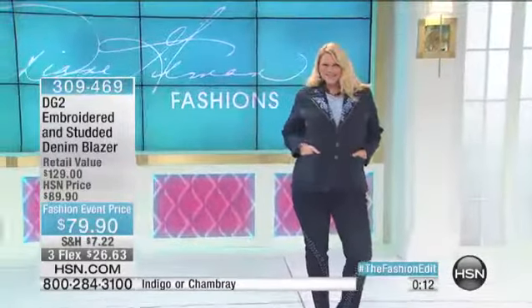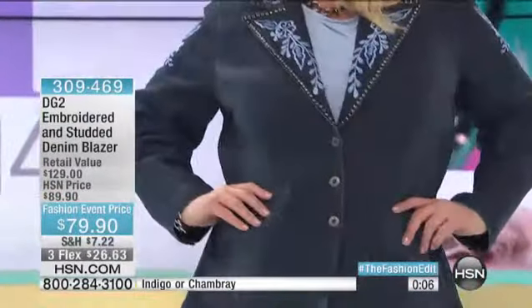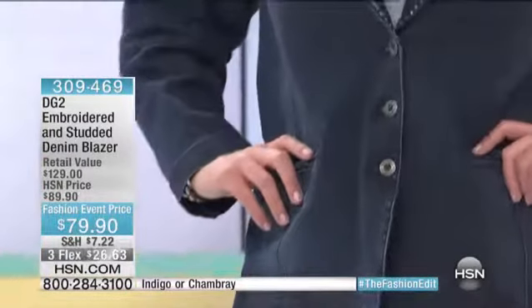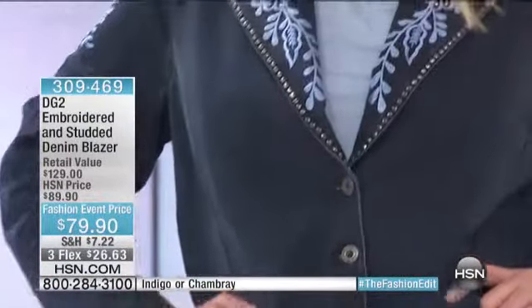You're seeing it on Jamie, who I believe is wearing a large or extra large. We love it with that embellished jean. You'll see super stretch in a minute and it will work with that as well, because you've got two very basic colors in this blazer — the indigo or the chambray — but it's not such a basic blazer. Those embellished jeans are coming up. You can order now.